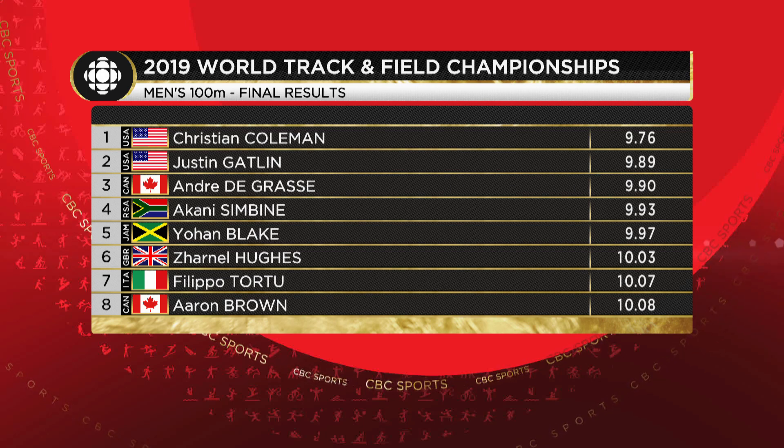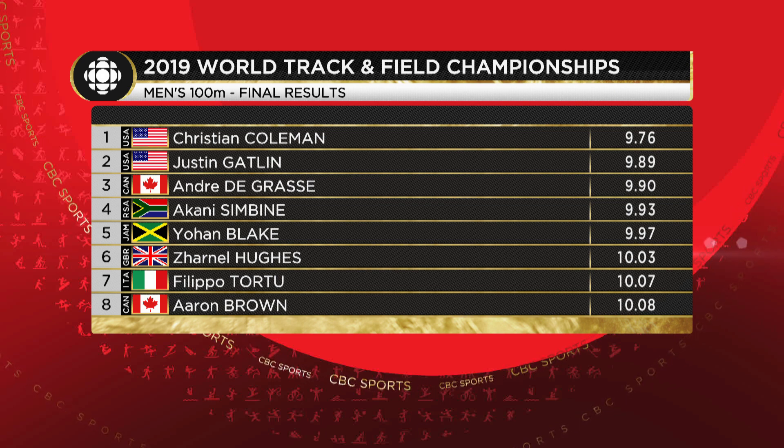It's Coleman ahead of Gatlin, and de Grasse for Canada — the medalists in the men's 100 meter final in Doha — as we send it back to Andy Petrillo.